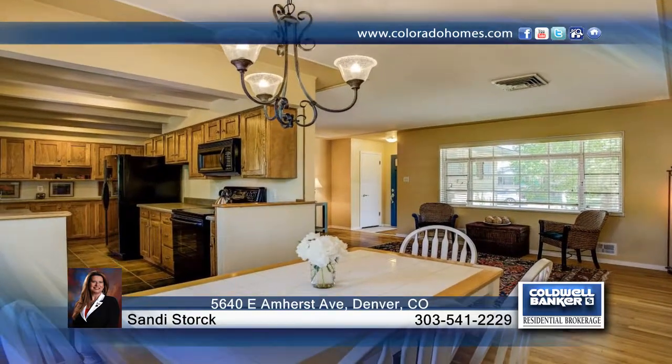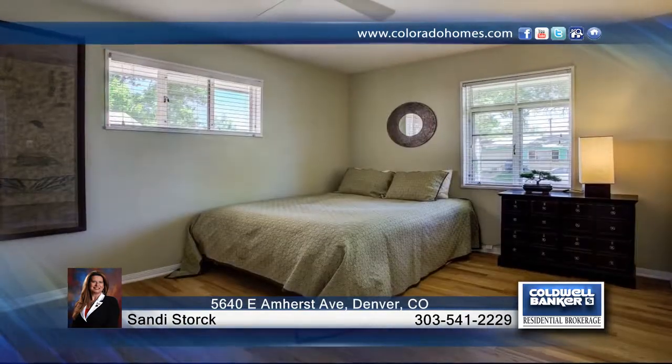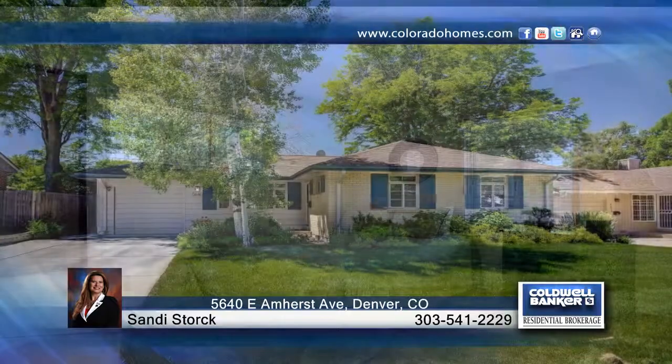Get comfortable and kick off your shoes or step out to the spacious fenced backyard. It's perfect for entertaining or a summer barbecue with a large deck and mature landscaping.